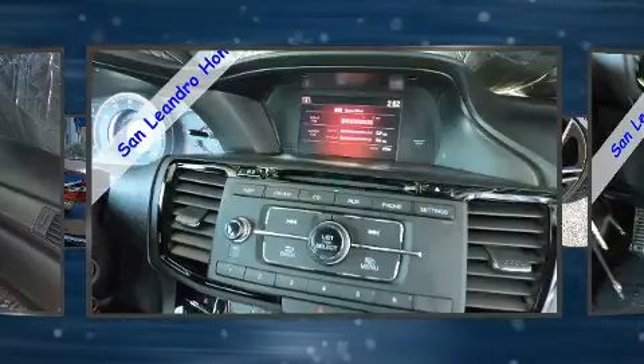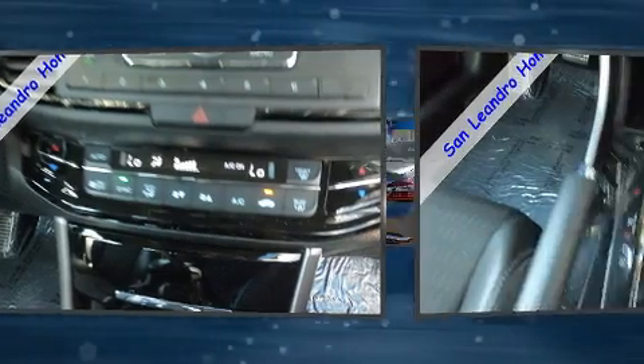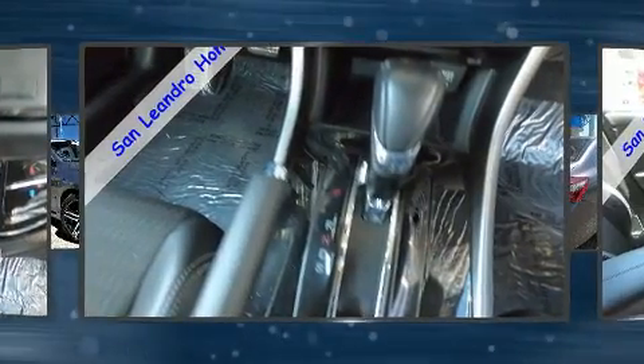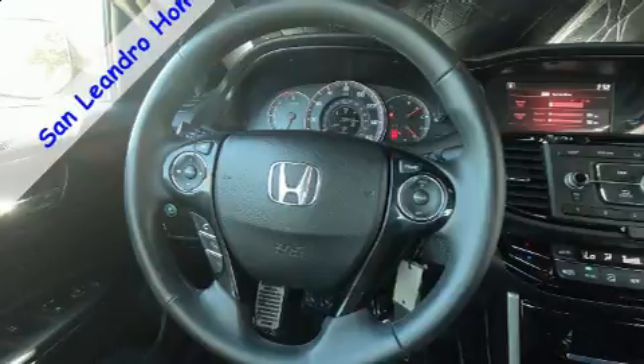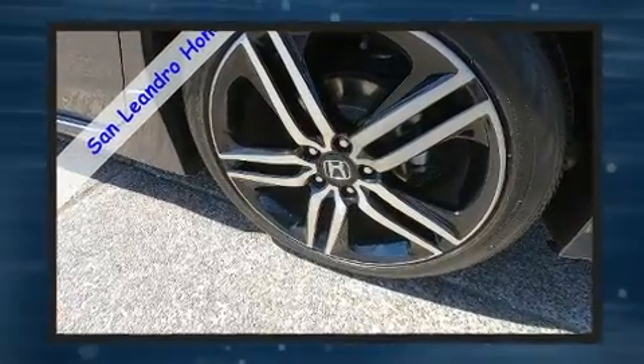Honda ensures the safety and security of its passengers with equipment such as dual front impact airbags with occupant sensing airbag, brake assist, ignition disabling, and four-wheel disc brakes with ABS. This car was designed with safety in mind, allowing you to drive with even greater assurance.